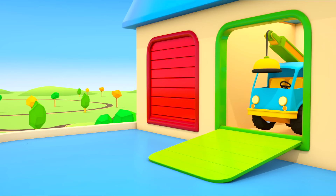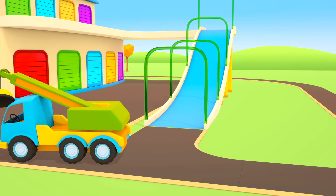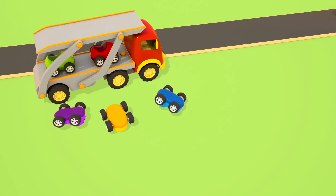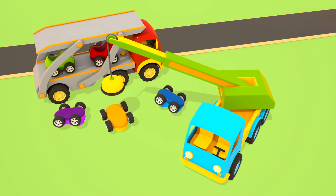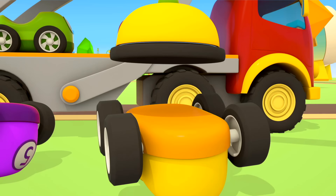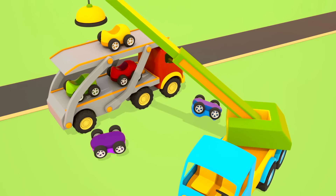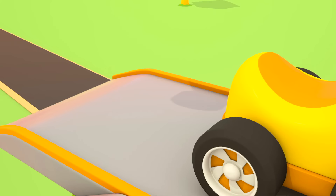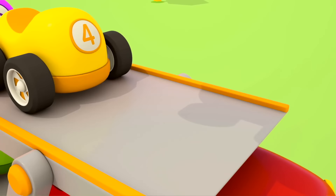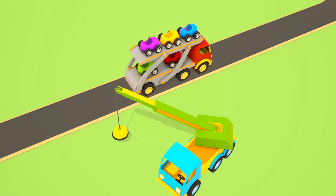It's a truck crane! He has a magnet on his arm. With this magnet he can pick up the cars and put them back on the transporter. The truck crane arrived to help the cars. The magnet is going down and going up. The yellow car is in its place. The truck crane has put the purple car back to its place, and then the blue car. Everything is ready — they can drive on. Thank you, truck crane!